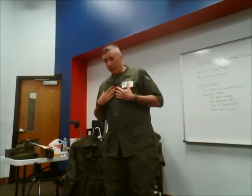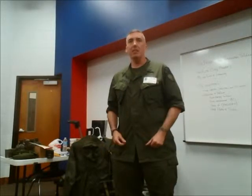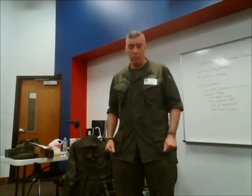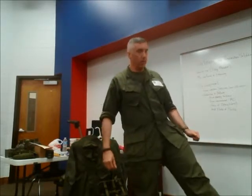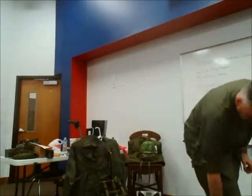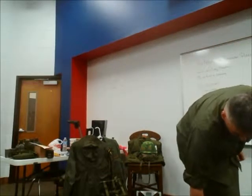My uniform is an actual uniform — the tags say it was made in 1969. So this uniform is older than me. My boots were made in 1967, so they're actually older than me as well. I've got green socks on made out of wool.